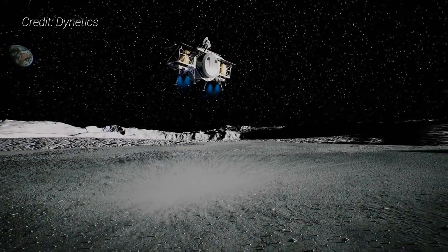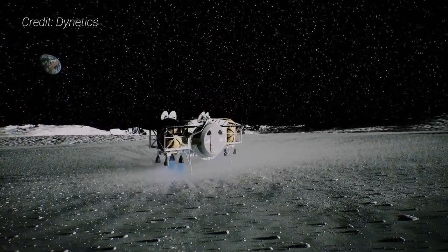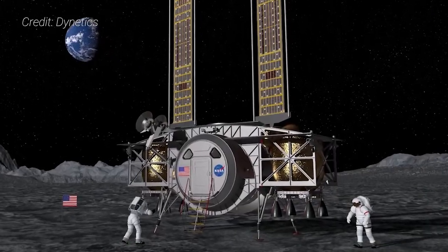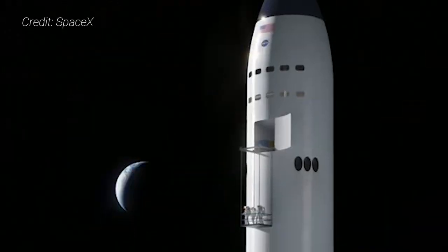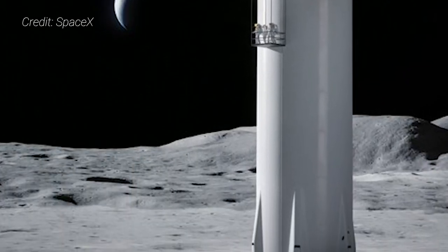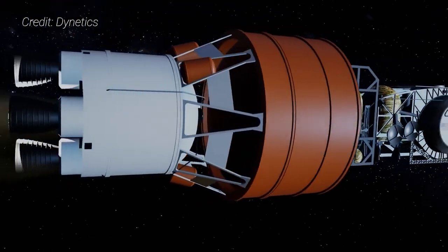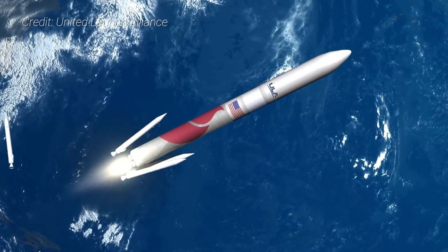Dynetics' lander design team also encompasses more than 25 subcontractors for various elements and system-level components. One major selling feature of the lander is the position of the crew cabin relative to the lunar surface — only a few steps. Meanwhile, Blue Origin's lander would require a long ladder to climb down, and SpaceX's Starship would require an even longer elevator ride down. Getting the Dynetics lander to the staging halo orbit could be done in one launch via the Space Launch System; however, more likely it will need three smaller commercial vehicles, such as United Launch Alliance's Vulcan rocket, spaced out several weeks.